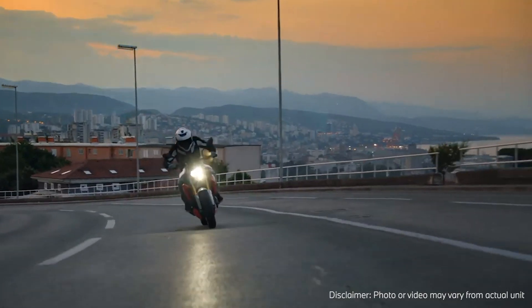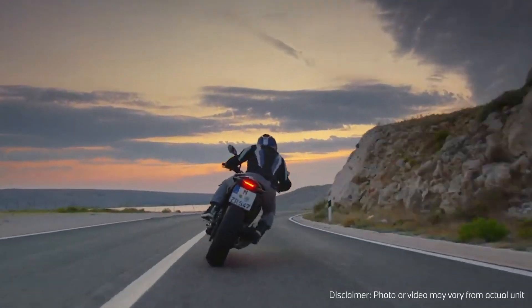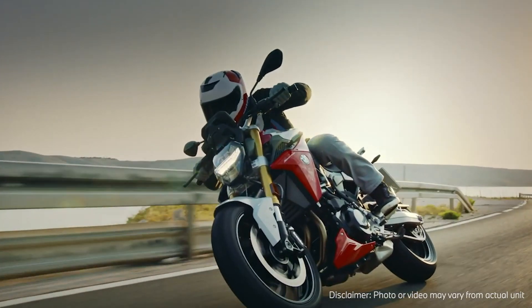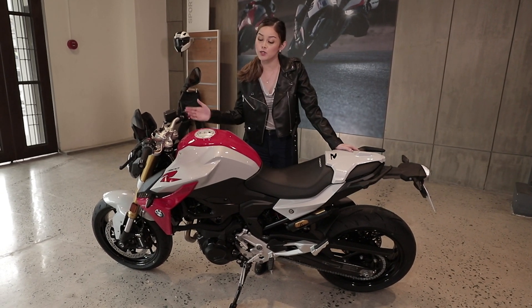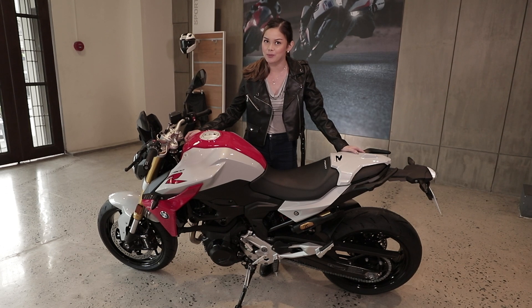The F900R can support a wide range of potential uses, and this handsome ride is perfect for both experienced riders and fresh motorcycle enthusiasts. Let's dig deep into the BMW Motorrad F900R to see how this unit really sets the benchmarks for all other rides in the same range.